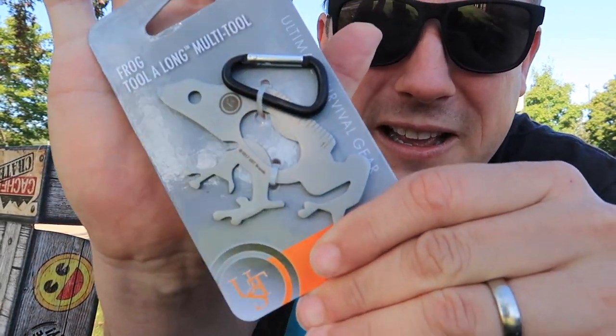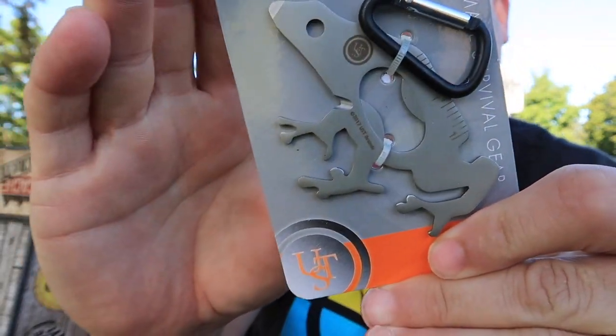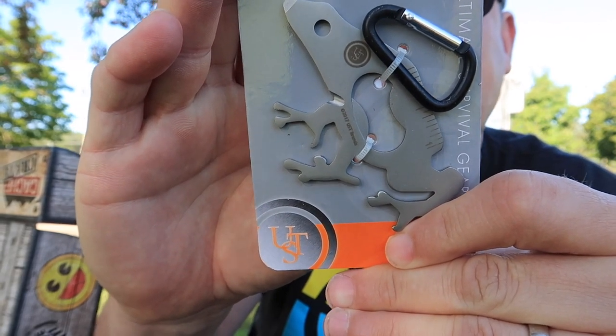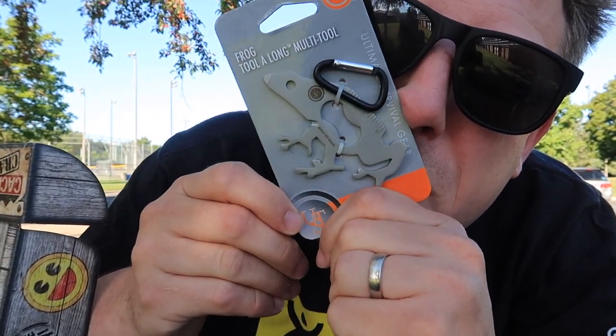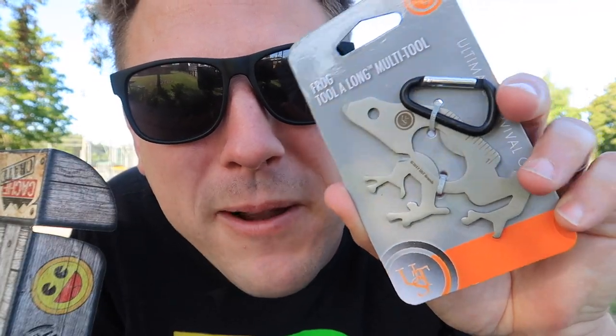First thing — I could have used this a few minutes ago instead of using my keys. It is a multi-tool, but not only is it a multi-tool — it is a frog multi-tool. On here we got a pry tip, ruler, hex wrench, cord cutter, and a bottle opener, all in one little frog. I think I'm going to call this little guy Kermit.